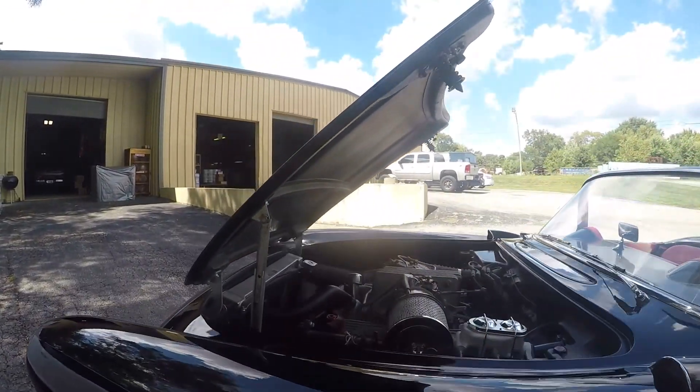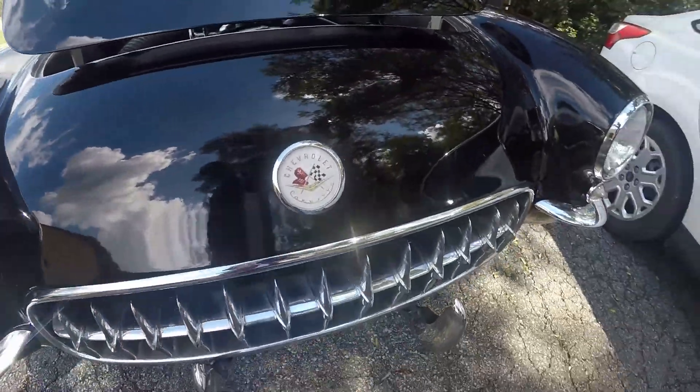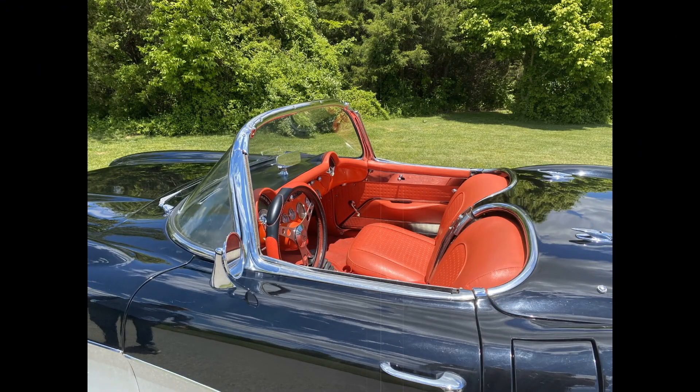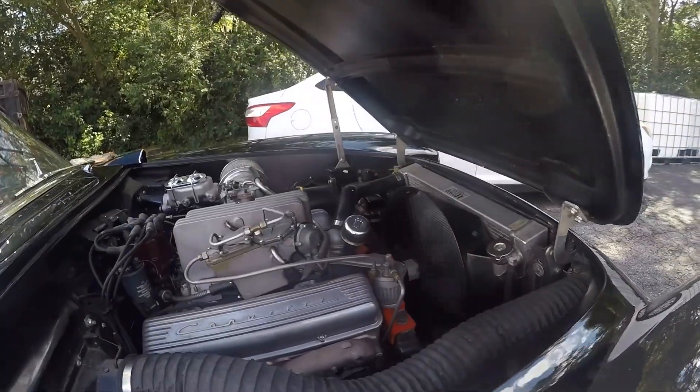This car was originally a big block drag car. The owner purchased it in pretty rough shape but brought it back to life after 15 years to its current splendor. It's also been driven sparingly since its completion in 1997.